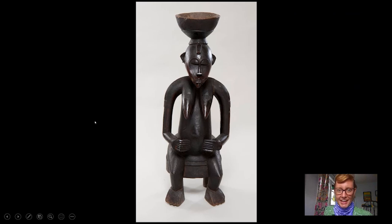Hi and welcome to today's Barnes Takeout. My name is Amy Gillette. I'm a collections researcher at the Barnes and today we're going to look at this sculpture — a large wooden sculpture of a seated female figure made by the Sinufo people of West Africa around the late 19th to early 20th century.